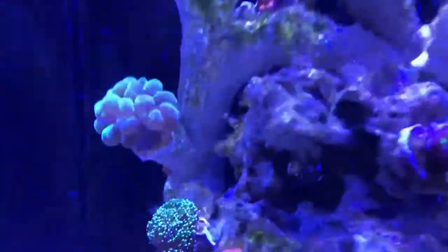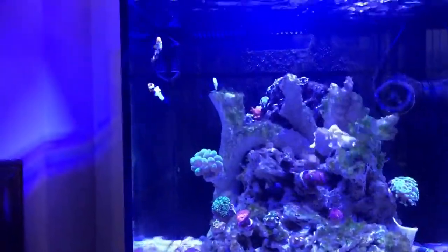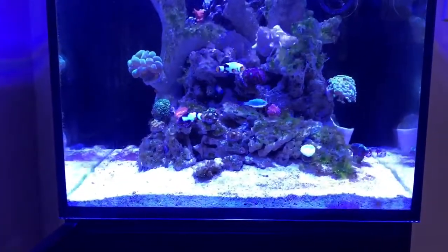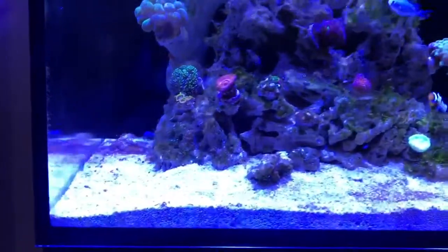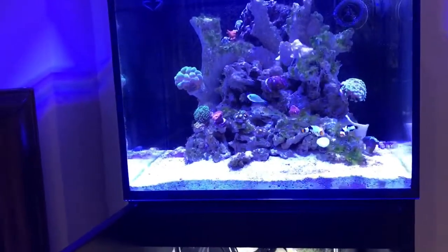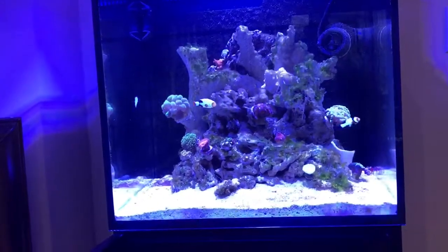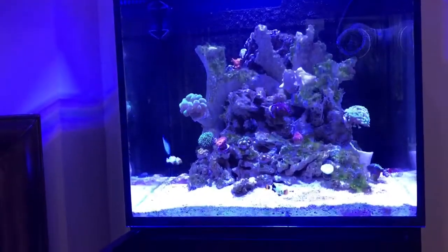The fish are good. You can see the pair of clownfish and one blue chromis. I also have one royal gramma — he likes to hide and doesn't like to show himself. Sad news is I didn't find my yellow watchman goby. He was really small and I don't know if he died or not — I didn't see any sign of what happened to him.